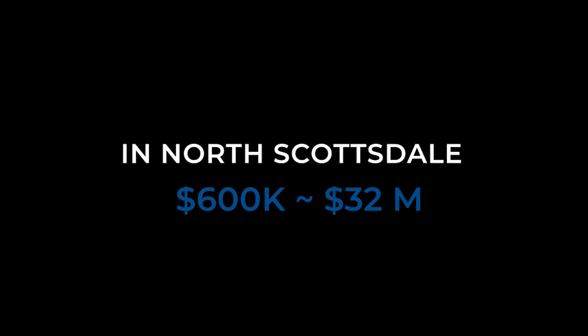Farther north we have North Scottsdale, where homes range from a low of $600,000 for smaller ones up to $32 million for the most extravagant estates. Homes in this area tend to be on larger lots, typically an acre or more. There are some beautiful mountainside and hillside homes too. In Scottsdale, you can really get whatever you're looking for — homes on exclusive golf courses, homes bordering the mountain preserve, waterfront homes, and mountainside estates.